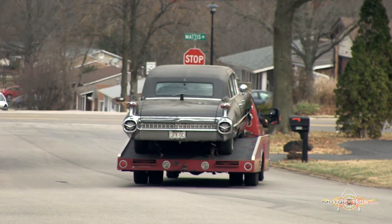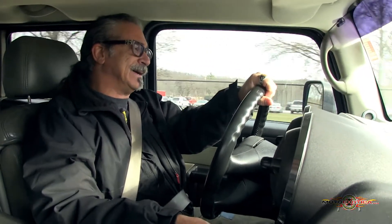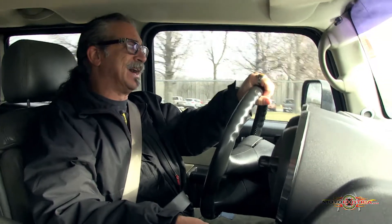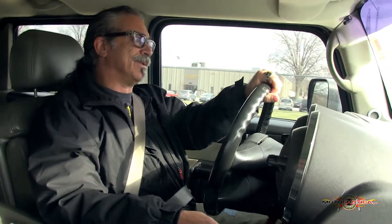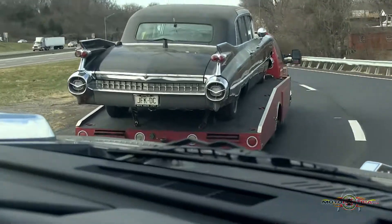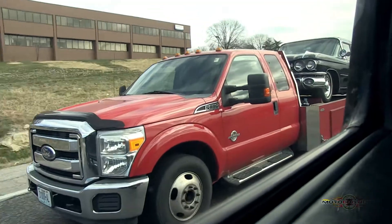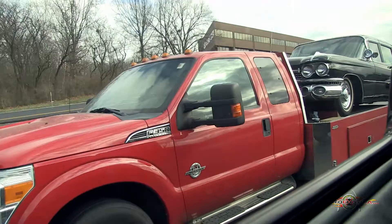The 59 Cadillac, of course, is big fins — it was the height of the rocket era, the end of the 50s. The 59 is the quintessential height of all the finnage, if you will. You just never know what you're going to find in your backyard. I wouldn't say it's a barn find, but it's certainly a garage find.